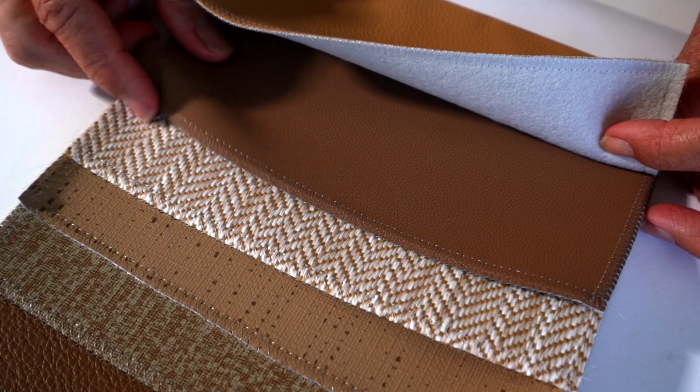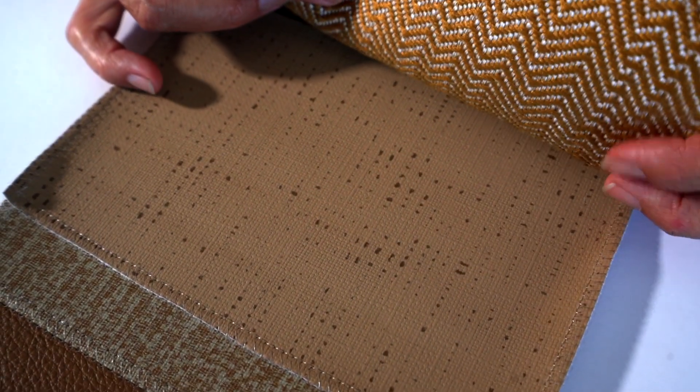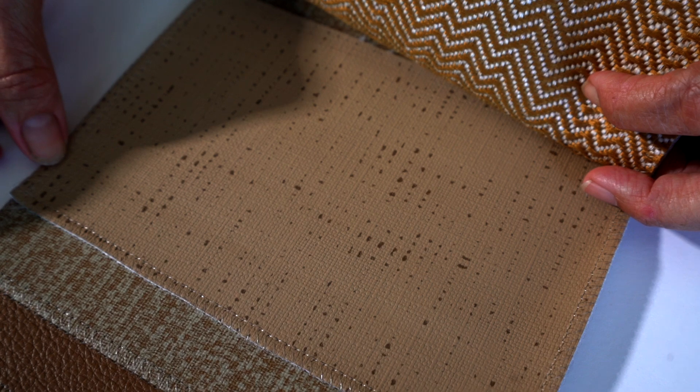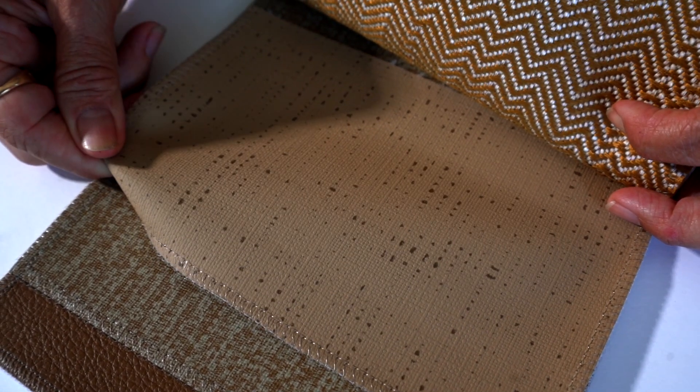This wipeable, inherently stain-resistant, bleach-cleanable surface is highly upholsterable. Lithoprint has 15 weeks hydrolysis, making it appropriate for all marketplaces.